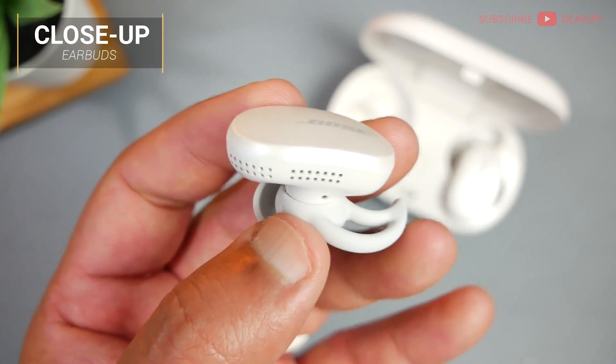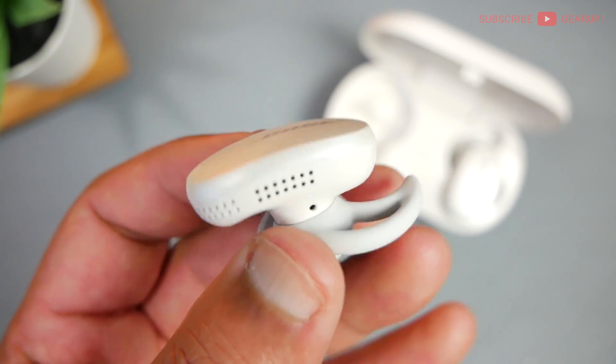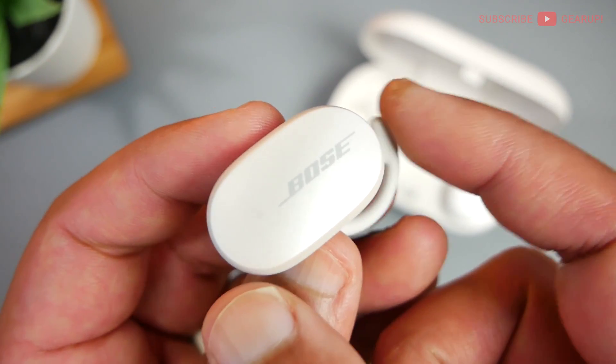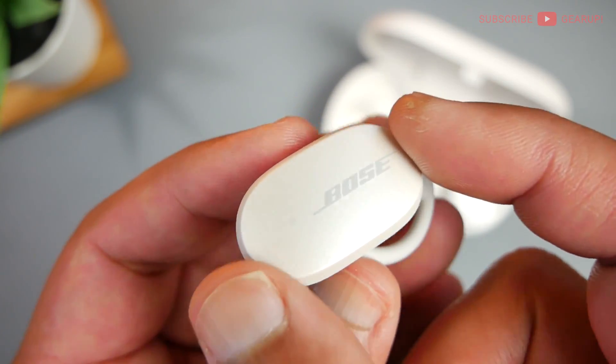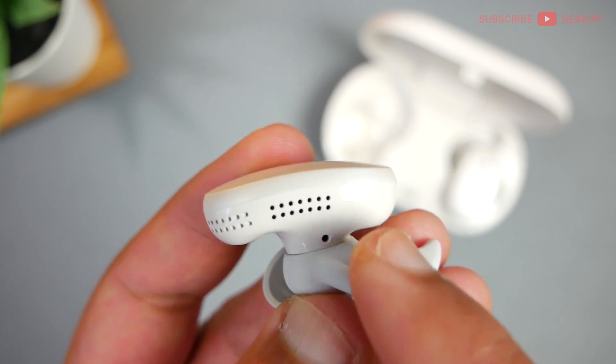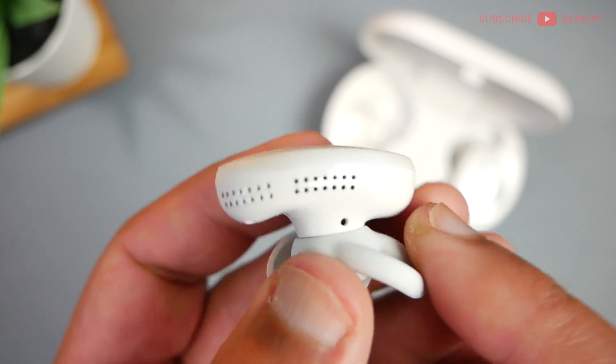Alright guys, now let's take a closer look at the earbud itself. And I'll tell you what, this thing is humongous — it's really, really bulky. Now if you're a fan of old-school Bluetooth devices, this is probably your cup of tea, you know, the kind that sits outside your jaw. This thing actually protrudes about four millimeters away from my earlobe at the best. So it is really bulky. I'm not a fan of it, and some of you may not like that as well.